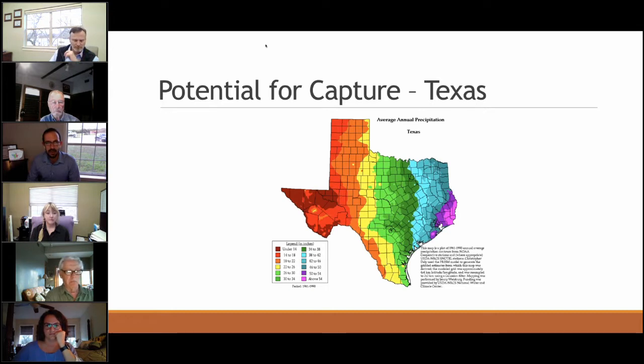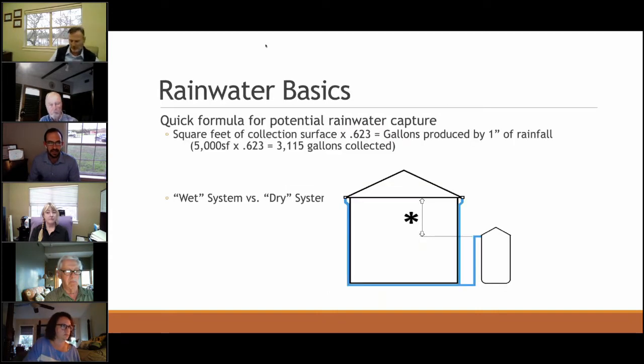Those of you in Hayes County know the potential for rainwater capture is pretty high in Central Texas. Even though it's seen as a drought climate, we get quite a lot of rain — averages anywhere from 30 to 36 inches depending on the county. One of the easiest formulas to remember: 60% of your roof space in square feet equals how many gallons you can collect per one inch of rain.